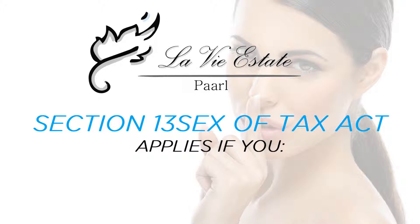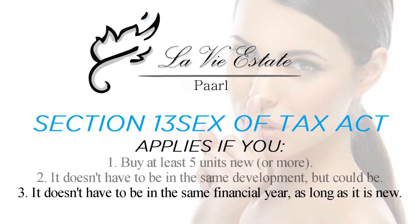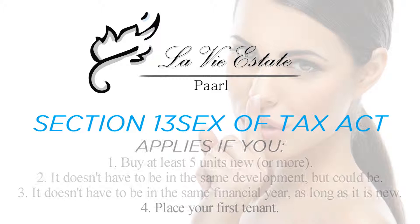Section 13 Sex applies if you buy at least five new units or more. They do not have to be in the same development — they could be spread across three developments. They also do not have to be purchased in the same financial year, as long as each unit is new. Lastly, place your first tenant.